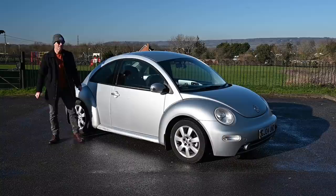This is a 2004 Volkswagen New Beetle 1.9 TDI.